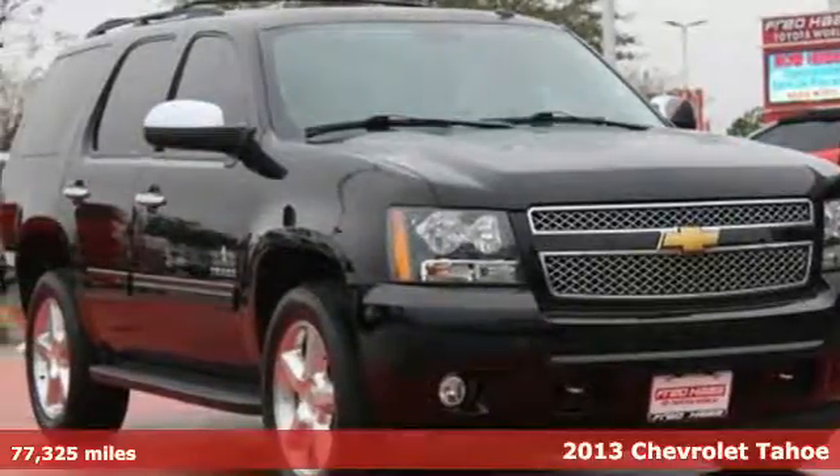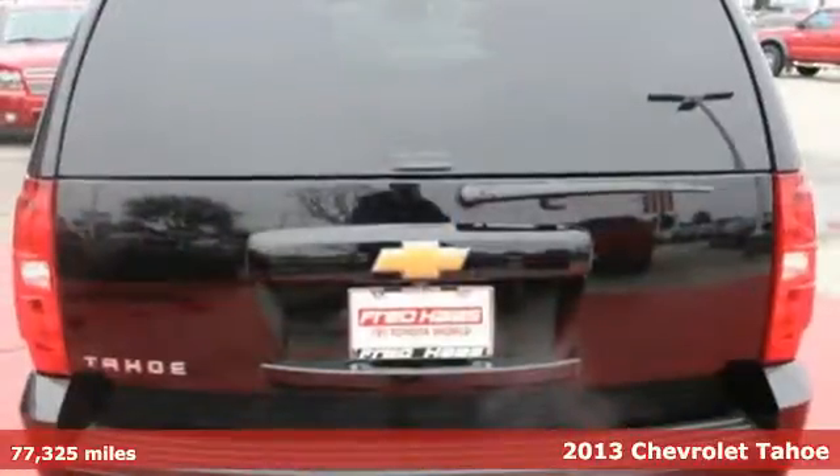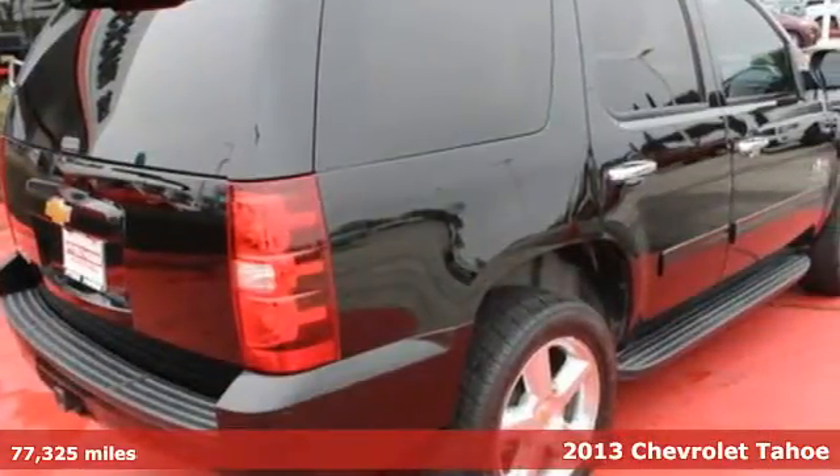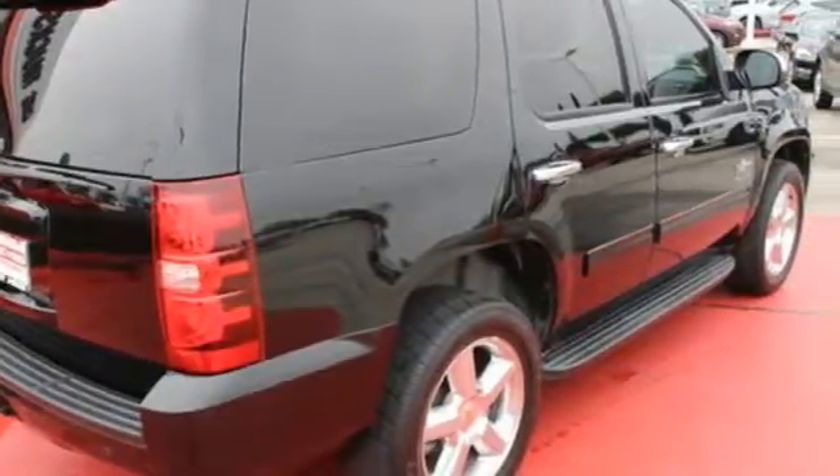It's a 2013 Chevrolet Tahoe. There are times when you just need a full-sized, fully capable SUV. This accomplished vehicle comes with keyless entry, a tire pressure warning system, and power front seats.